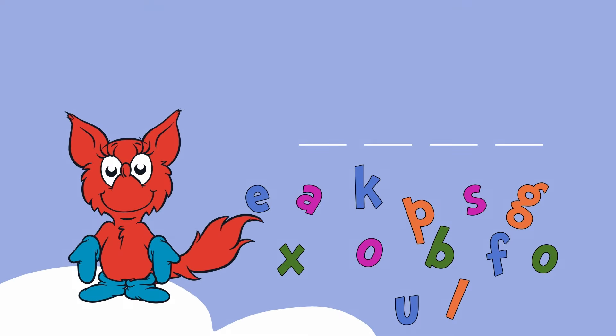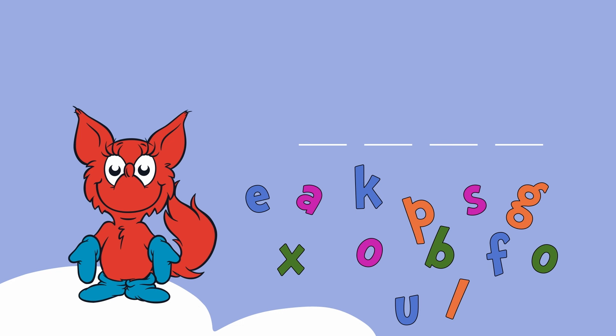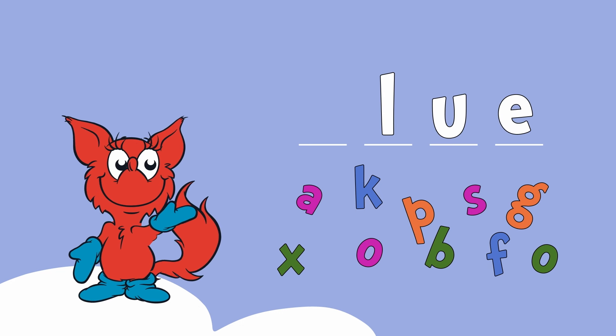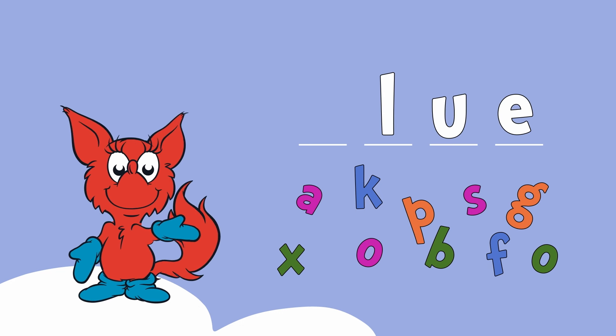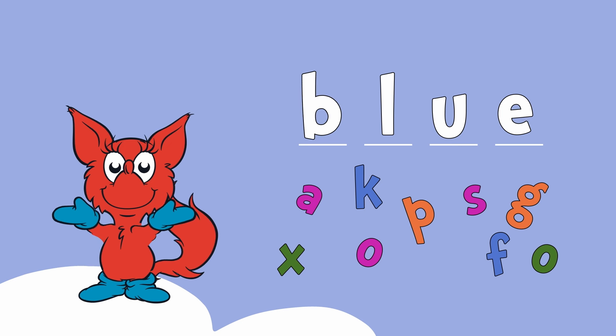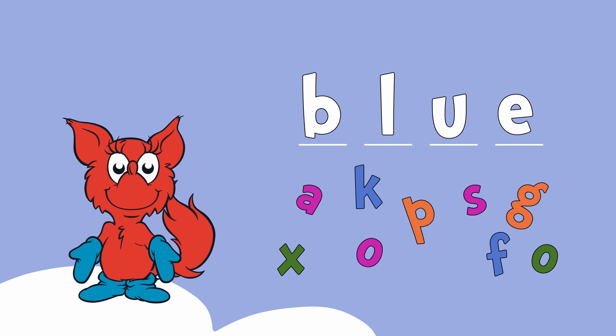Let's play a new game now. Let's spell the word blue. What letter is missing? Buh-lu. Buh. The letter B. That's right. B-L-U-E. Blue.